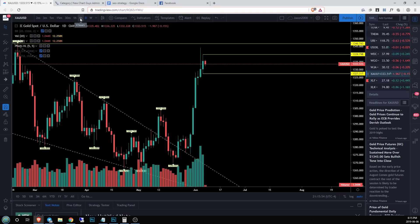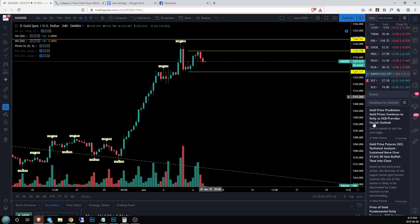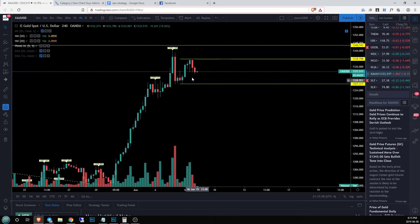Then we jump to our four hour time frame. Here's our inside bar and we can also use 1344 as our first area of resistance. We've come down here, set this low, set a lower high. Now we need to see if we're going to set a higher low. If we set a higher low, that range continues to tighten and we have ourselves a beautiful equilibrium pattern.